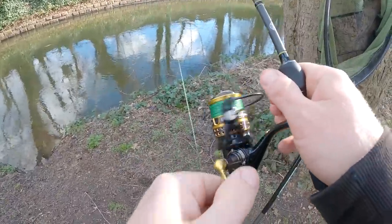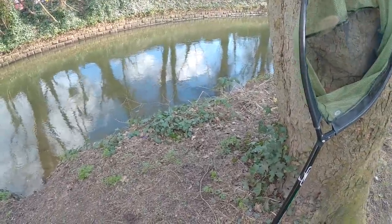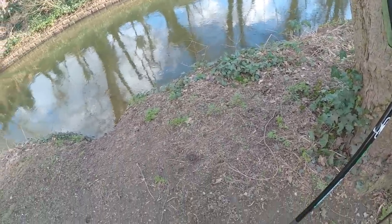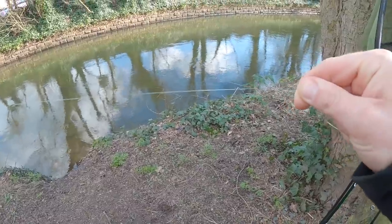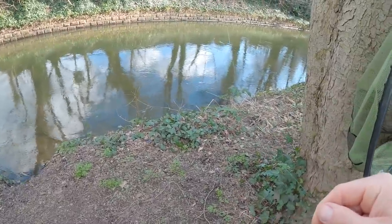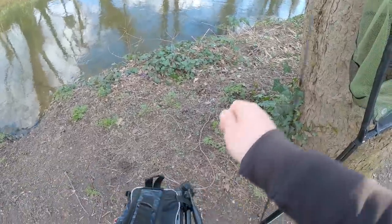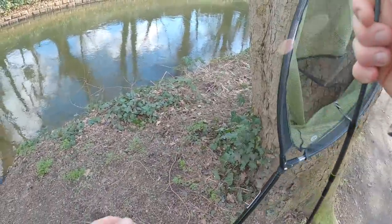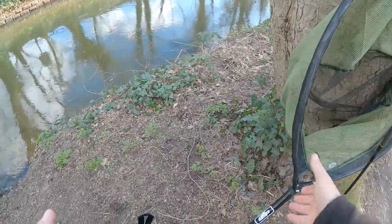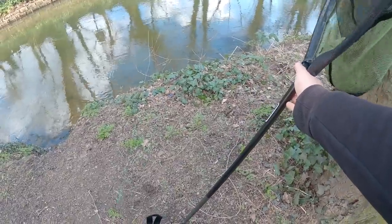The pike just bit me off! Didn't feel resistance so it spat it out — just went straight through it and spat it straight back out. I might have to put on a bit of a heavier leader to stop the pike biting me off. I'm using some smaller jigs today so I thought I could have a lighter setup, but it seems like the pike are active, so I've changed to 12 pound.